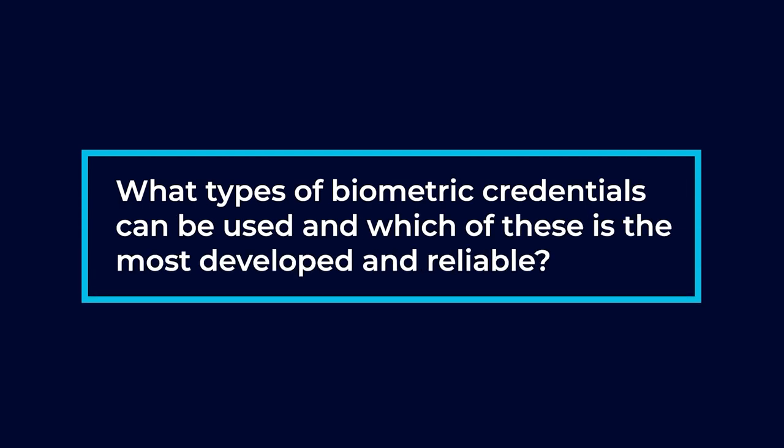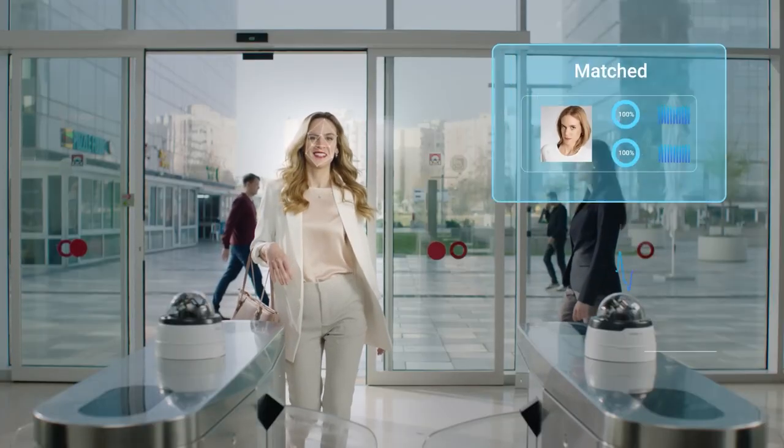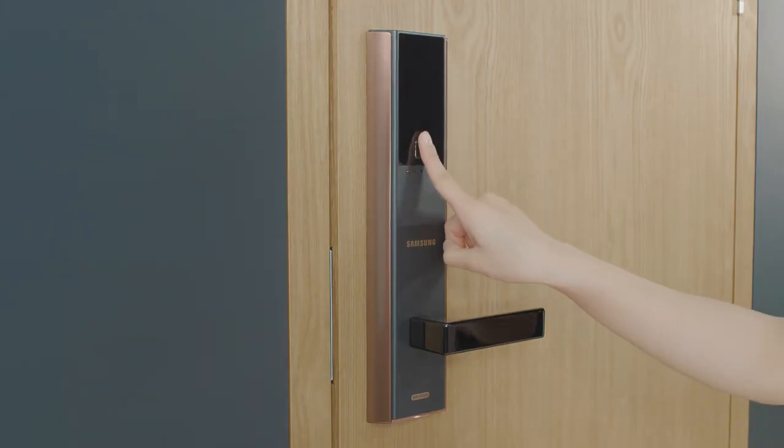What types of biometric credentials can be used, and which is the most developed and reliable? Facial recognition has come a long way. We actually have a product now that can detect multiple faces at the same time and determine who's a valid user and who's not. You can also use fingerprints — we use those quite a bit — and we can use a mix of both.